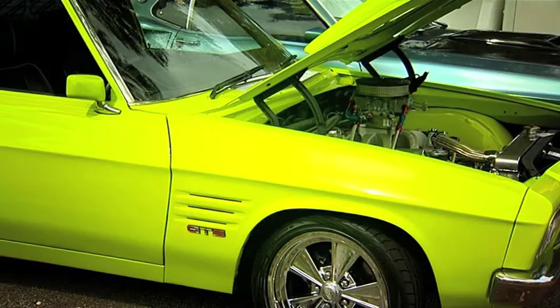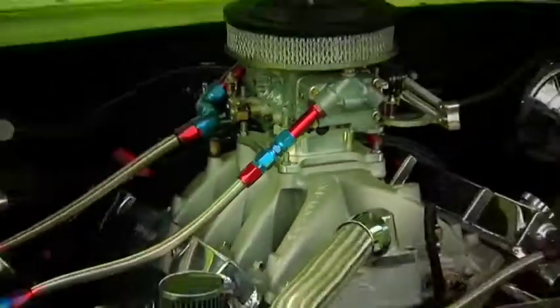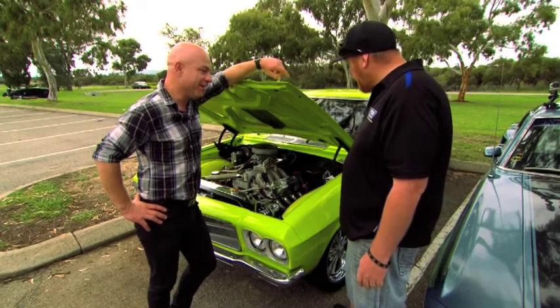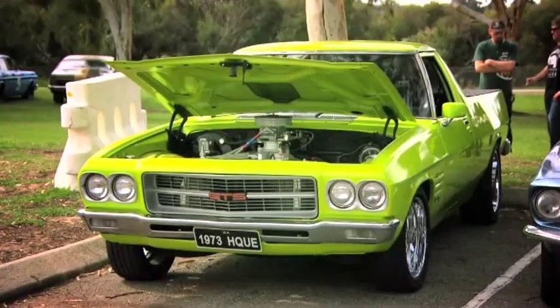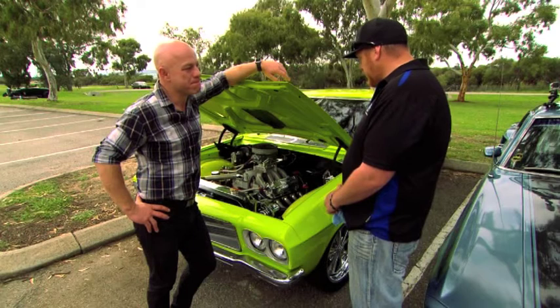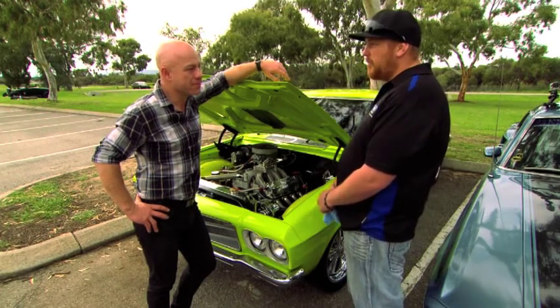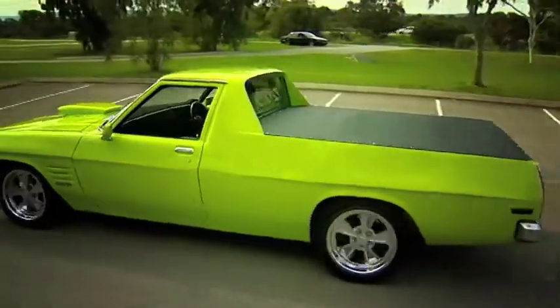We've decked it out with a 355 stroker and a T400 with a BorgWarner Commodore diff, packing about 460 horsepower at the fly. Have you had her on the dyno? Haven't had it on the wheel dyno, but had it engine dynoed — 456 at the fly currently. Got it down on Whoop-Ass Wednesday and ran a 12.4, but not much traction. I believe it's capable of 11 nines at least and I won't be happy until I get it.